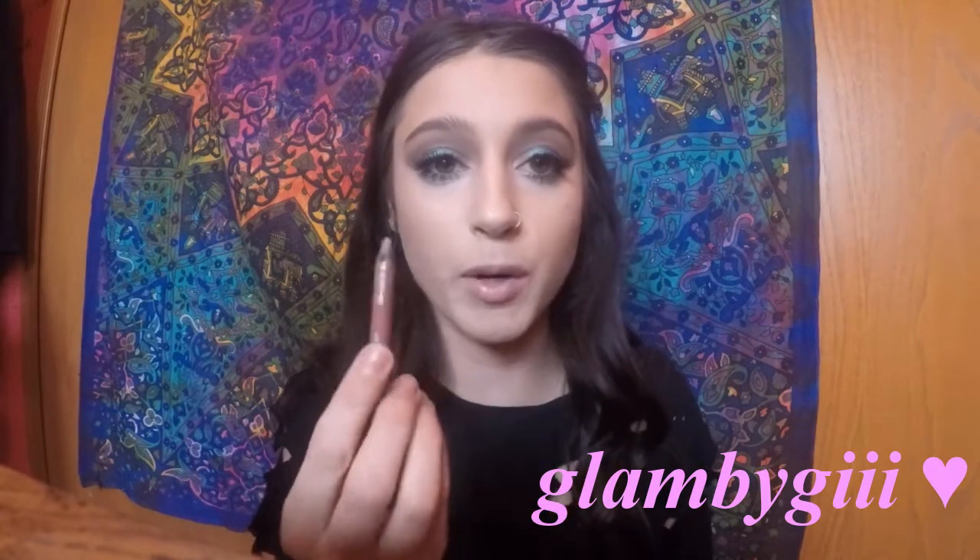For our lips today, I'm going to be using the Smashbox Chill Zone Liquid Lip. It's kind of crazy with the bold eyes and bold lips together. You guys could always do a dark nude, a burgundy, a light nude, or a gloss — whatever you prefer. I'm going to line my lips with Stark Naked Lip Liner from Urban Decay.